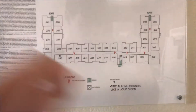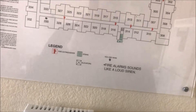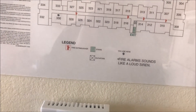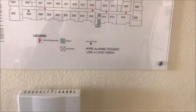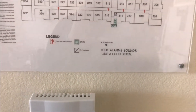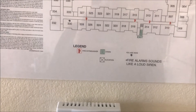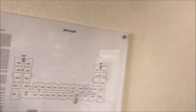On the building evacuation plans it says the alarm sounds like a loud siren. So I think the alarms in the room use that characteristic loop that Simplex uses with their voice evac system — but I can't say for sure because I've never heard this system go off.